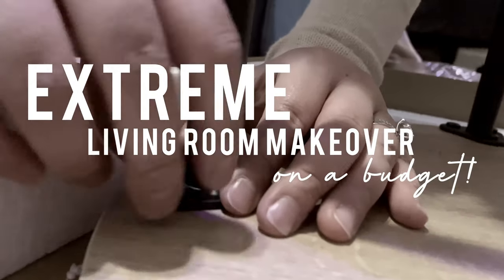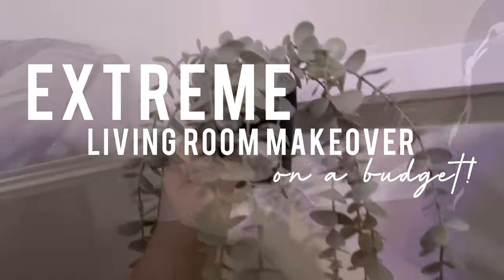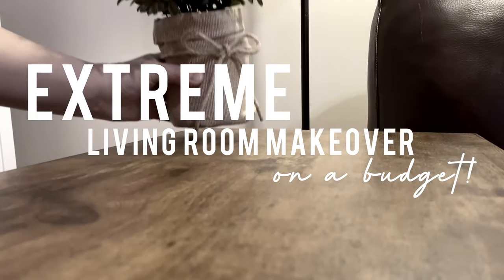Hey guys, welcome to my sweet little home. I'm Evie and yes, today we are finally doing the living room makeover that I have been telling you guys about for so many months now. It is officially going to happen.